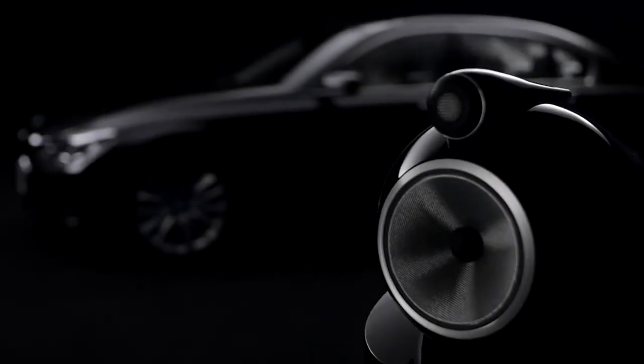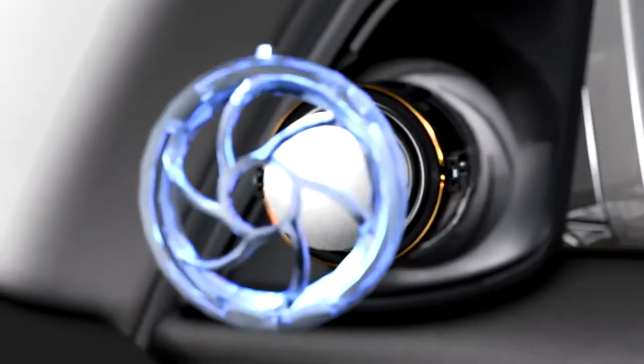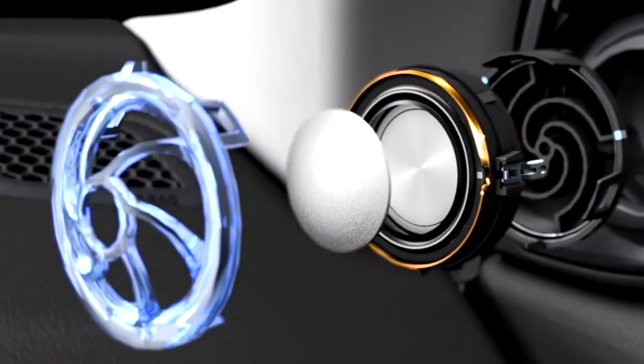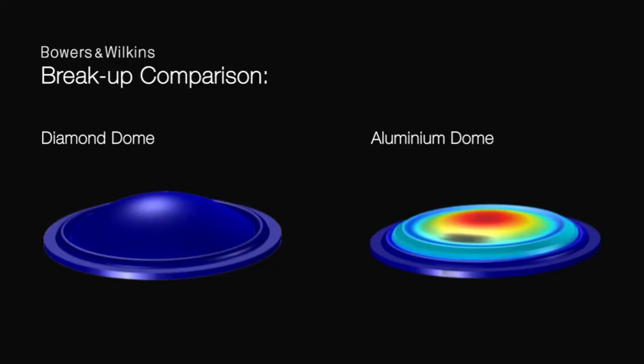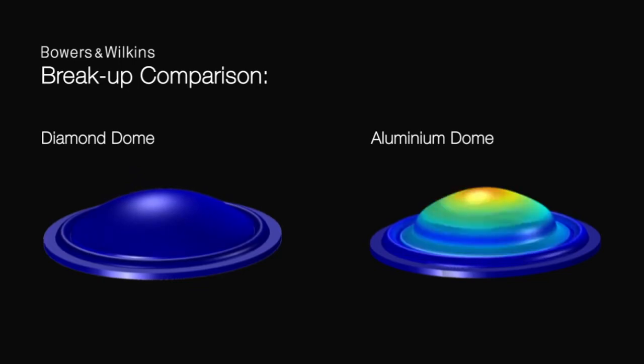And now diamond dome tweeters come to the all-new BMW 7 Series. Diamond is an ideal material to use in a high-frequency drive unit because of its exceptional stiffness. If a drive unit distorts — meaning it starts to bend and move out of shape — that translates into a distortion that you can hear. So distortion isn't just an expression; it's literal. If a drive unit is moving incorrectly, you will hear the effect in a sound that's uncomfortable and inaccurate.